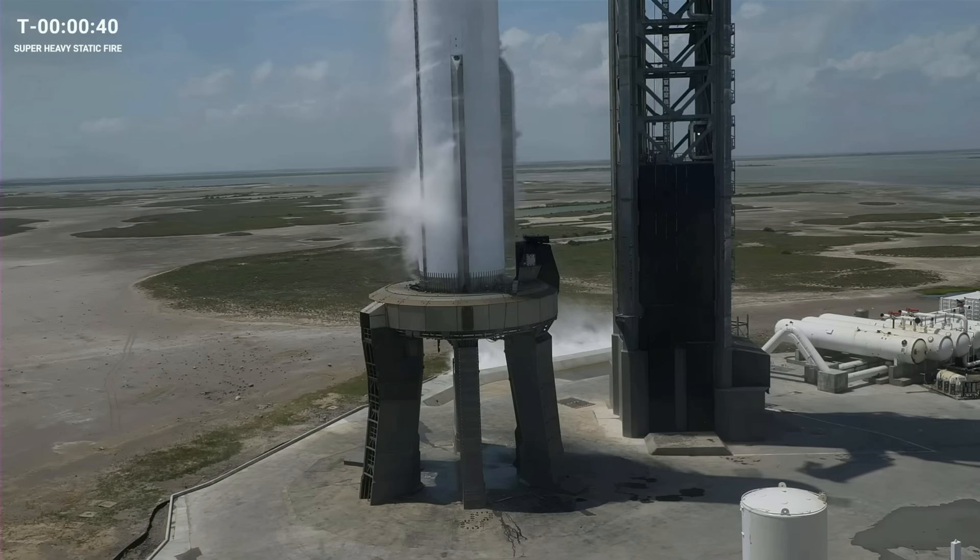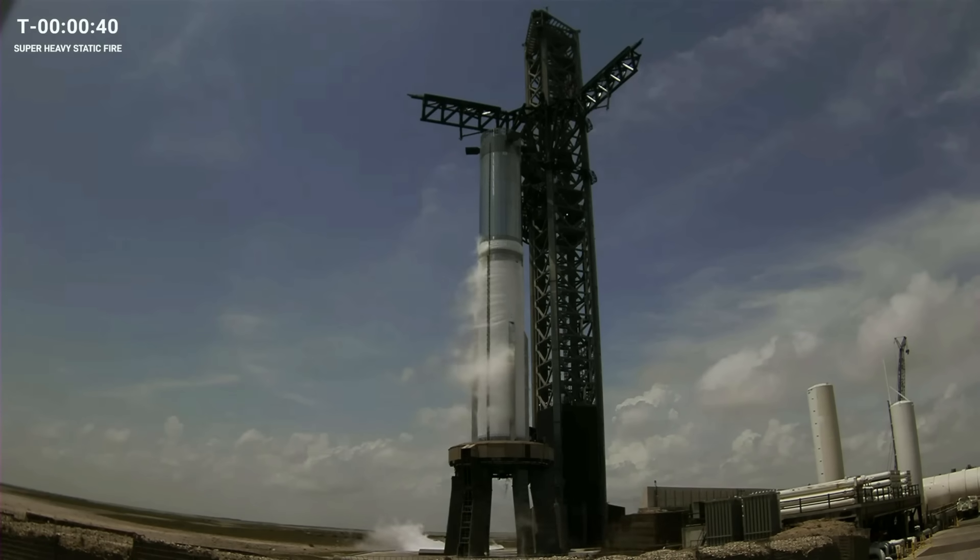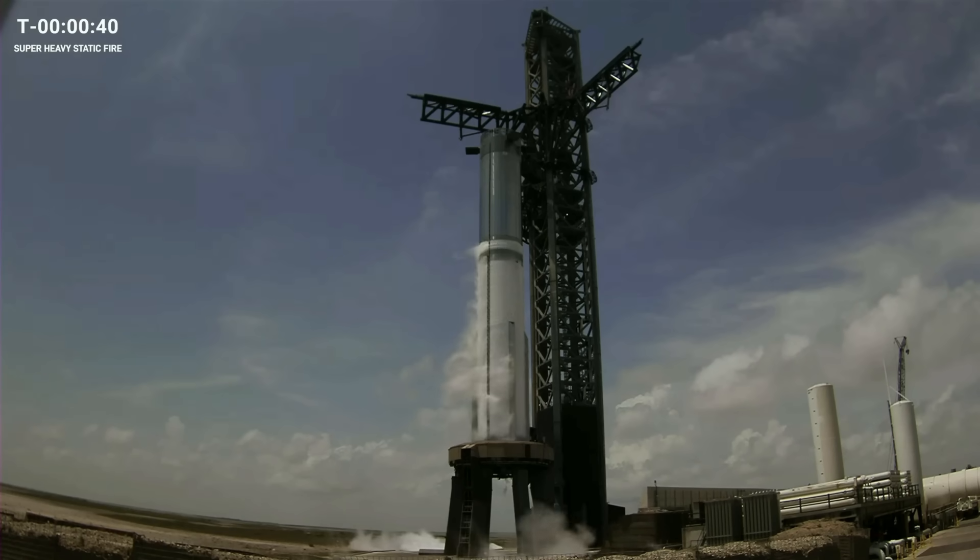We are still holding at T minus 40 seconds. We'll hold here a little bit longer, still watching the temperatures on those fuels. Once we're in the desired range, we'll see the clock come back up and we will start counting down. You're going to see a lot of the different systems that will be there on flight day really working together. We've got obviously everything on board the booster. As I said, we're not looking to lift off when we do a static fire.